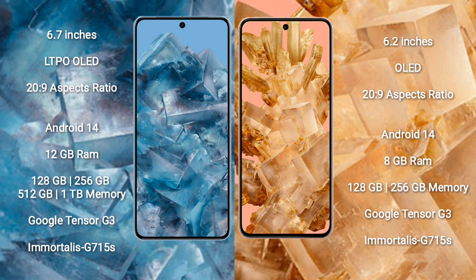Google Pixel 8 Pro runs on the Android 14 operating system. Google Pixel 8 also runs on Android 14. Google Pixel 8 Pro comes with 12GB RAM and 128GB, 256GB, 512GB, or 1TB internal storage.